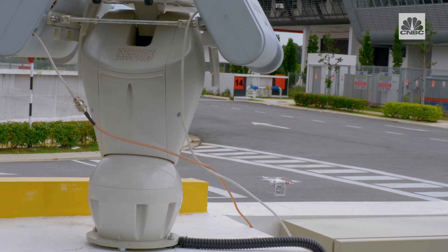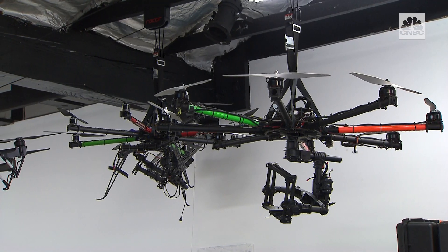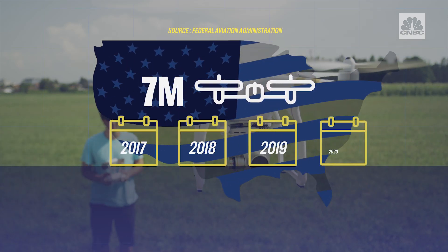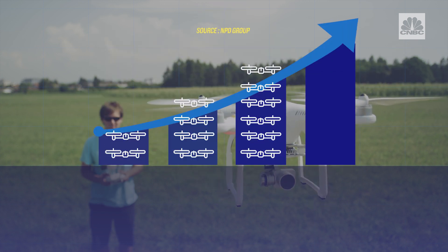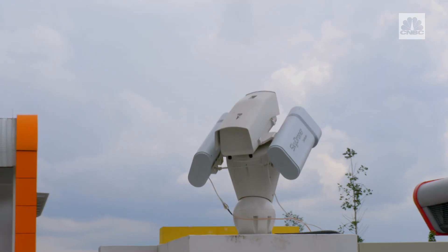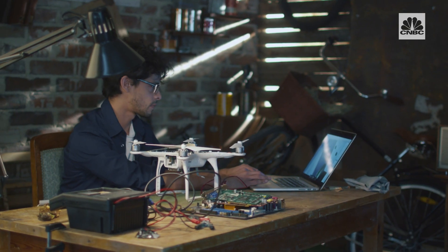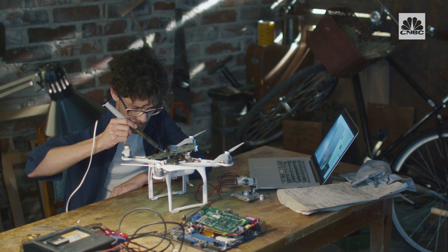SkyDroner is hardly the first company to do this. In fact, companies are racing to the space as governments and event organizers scramble to protect their airspace, and it's getting crowded. An estimated 7 million drones will be sold per year in the U.S. by 2020, and drone sales have more than doubled since last year. But it's a tricky landscape — these devices aren't likely to recognize every single kind of drone, only models that have been registered already.